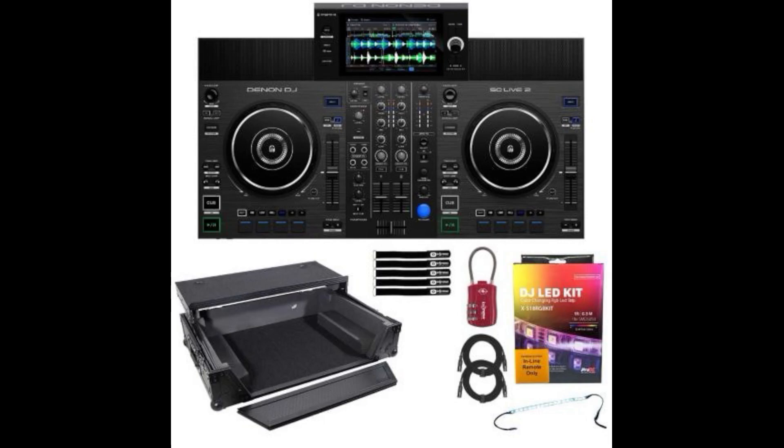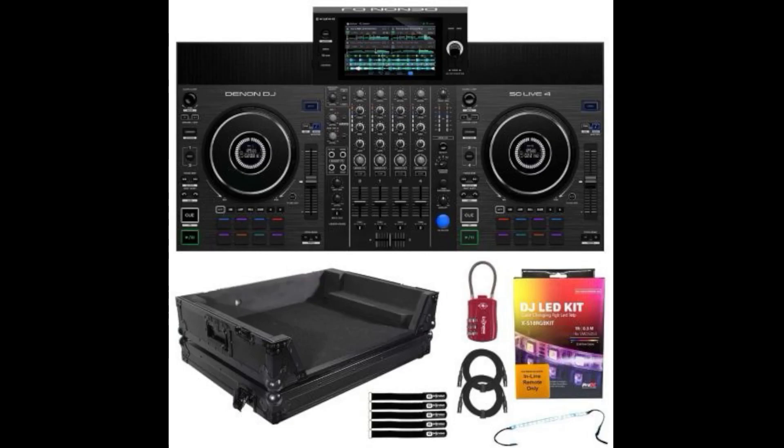These are two new controllers and we're gonna see how good they really are. I think personally — and this is just my opinion — that inMusic, which owns Denon DJ and Numark, has got boxes of parts laying around and decides what they can build without access to new things.